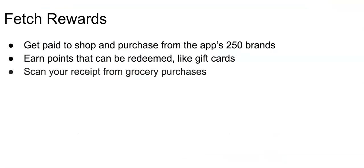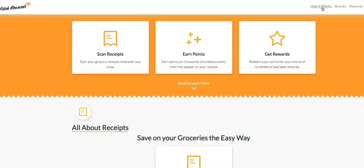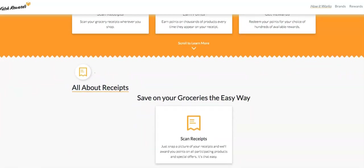Number three on the list is Fetch Rewards, where you can get paid to shop and purchase from the app's 250 brands. Earn points that can be redeemed through gift cards by scanning your receipt from grocery purchases. It's super easy to get started — just download the app from the Google Play Store or Apple Store, register yourself, and earn points every time you go shopping. The points you earn occur in either base points or bonus points, and all points can be accumulated in exchange for cash and gift card rewards.